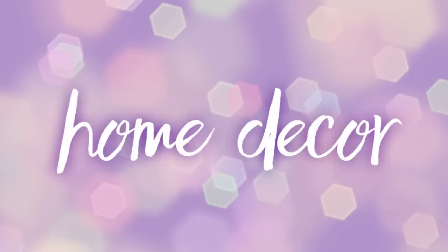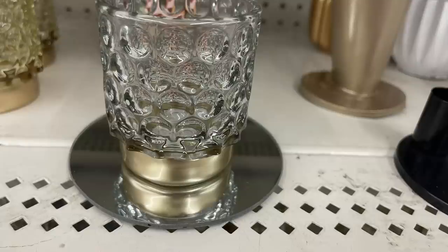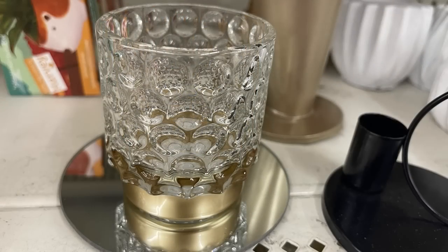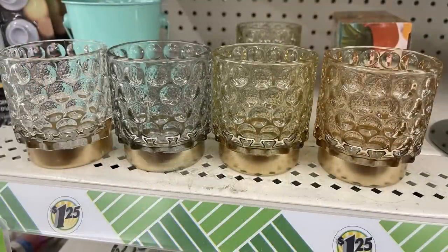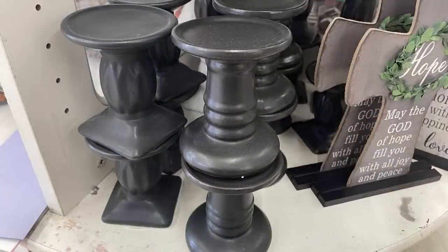Now for home decor — they have mirrors and these really pretty votives with a bubble design. They come in four different colors, and I just layered them with the round mirror. I thought they looked pretty together and would look nice in your home. When you line them up together you can actually see the different color scheme.